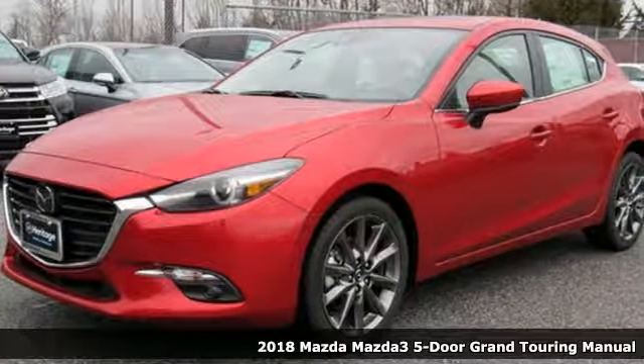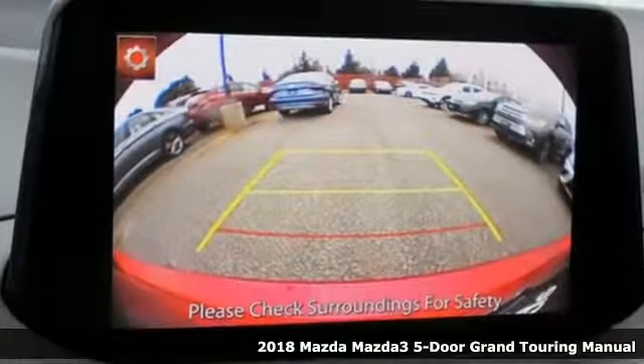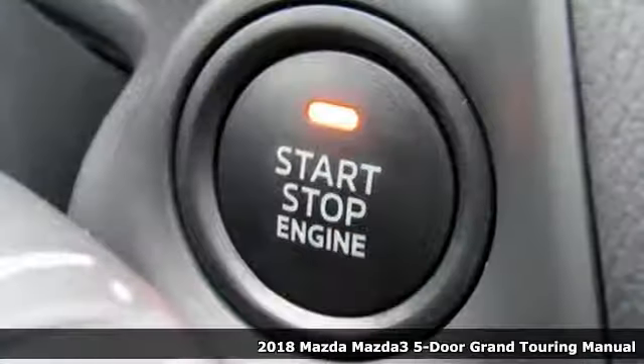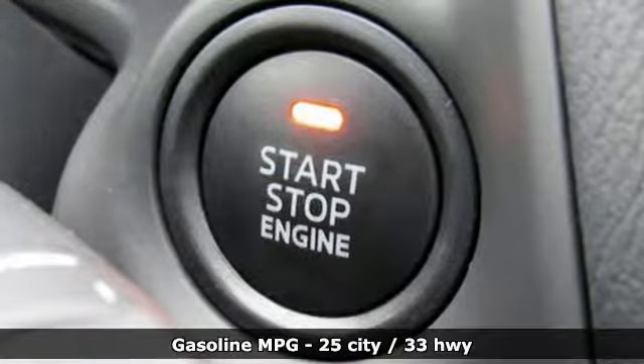It's a new 2018 Mazda 3 5-door. Drive it every day and you'll see there's nothing every day about it. And it comes with all the amenities you need.